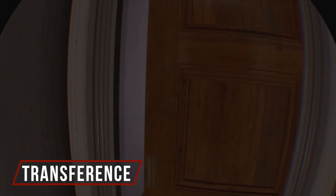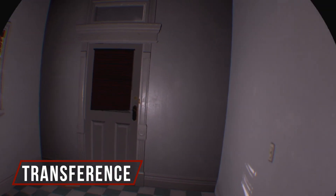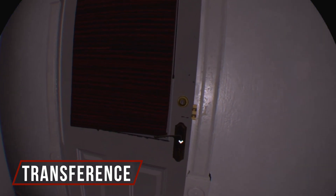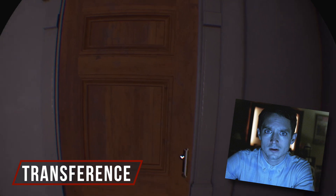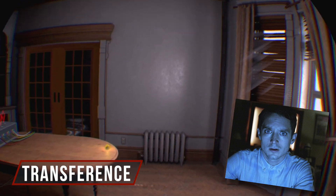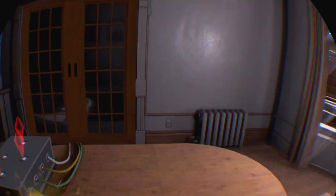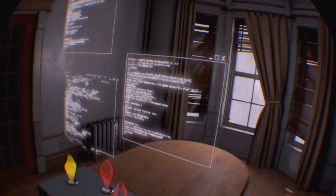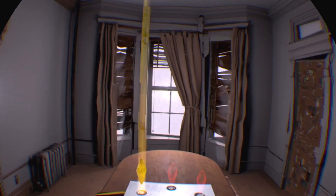We have a game called Transference. It's a first-person puzzle game that got a lot of notoriety because the art director was Elijah Wood - the guy who plays Frodo Baggins - who is actually involved with this game. You play as a small boy whose dad has this great idea for the future and is all weirded out.